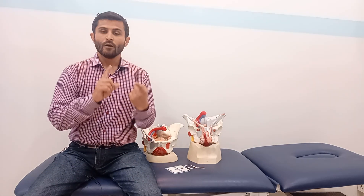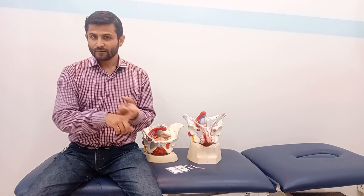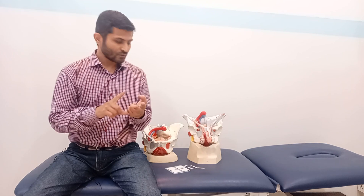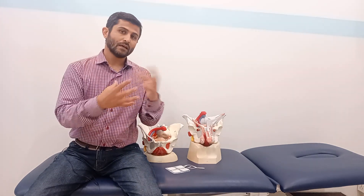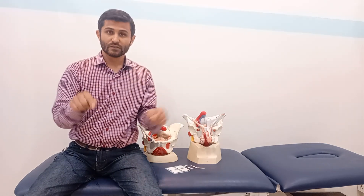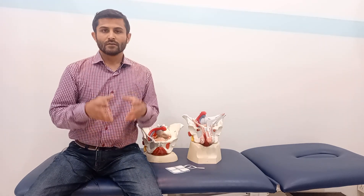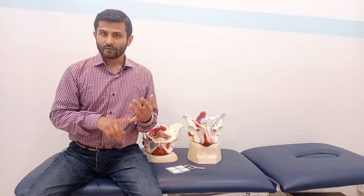To summarize: first, you should know the anatomy of the pelvic floor muscles. Second, you should know how to apply the electrodes and what the electrode positions are. Third, you need to know the parameters. The frequency of electrical stimulation should be 50 to 100 hertz, which is a comfortable frequency for the patient.